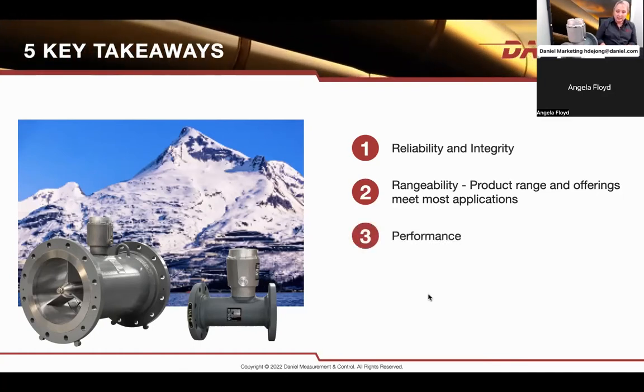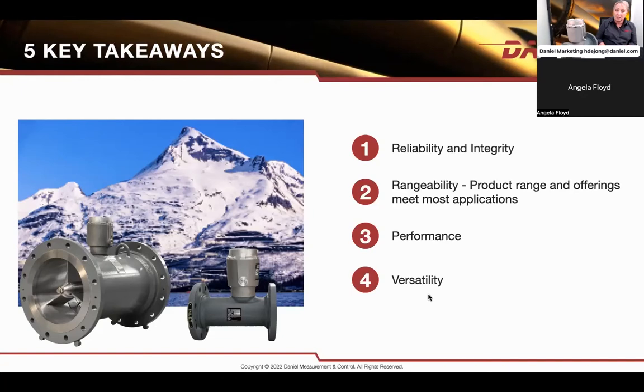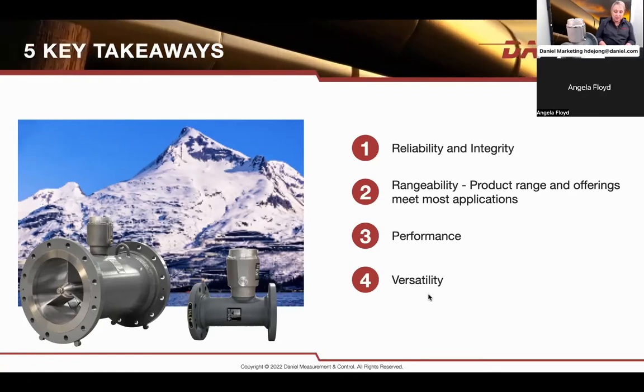Performance-wise, the Turbometer is considered the most repeatable meter in the market. It's used for calibration of all other types of meters. We'll look into the rangeability, linearity, uncertainty, and repeatability of the products. And of course the versatility — where can we use this meter, in small line sizes, large line sizes — we'll look at some of the applications this meter has been used in over the years and continues to be used.